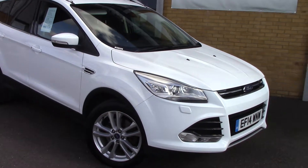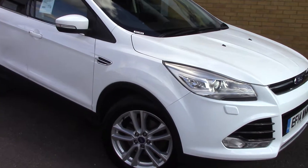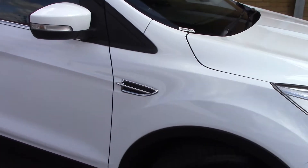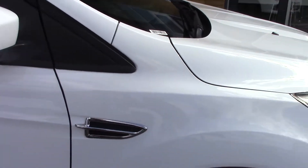Welcome to Pilgrims. I'm going to show you around this Ford Cougar Titanium X Auto. This vehicle has had one private owner.